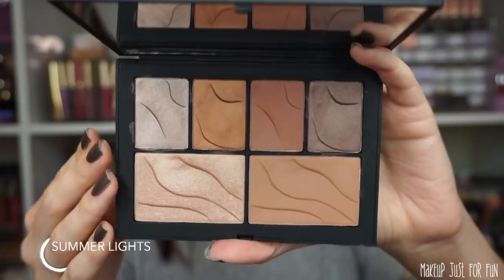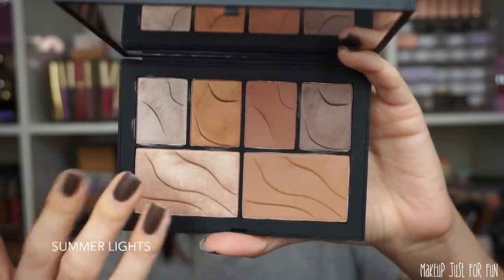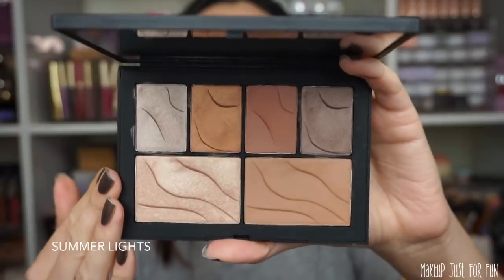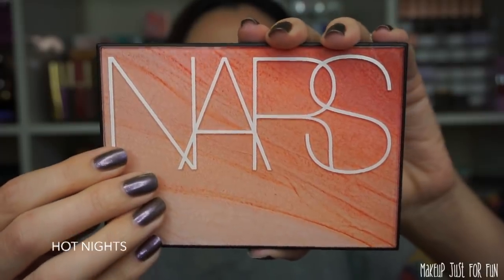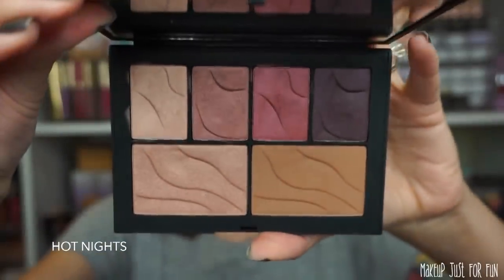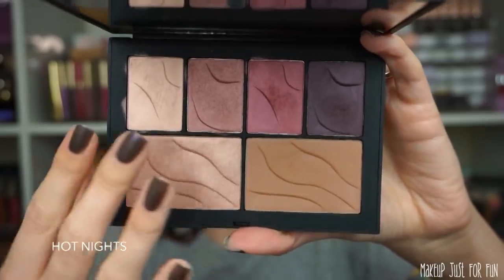Inside there is a nice big mirror, four eyeshadow pans on top, and then a highlighter and a bronzer. This palette does not come with a brush or any applicator. This is the Summer Lights palette, and you can see that same sand print up close. This is the Hot Nights palette — it has more of a coral look versus the warm tan look of the other palette, with the exact same layout and beautiful printed powders.